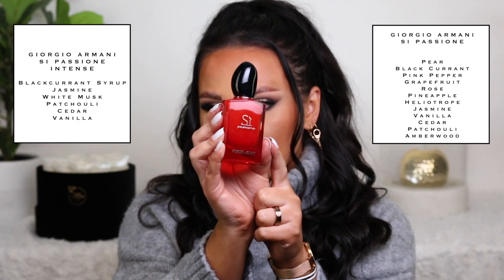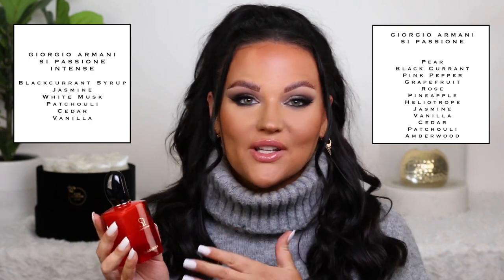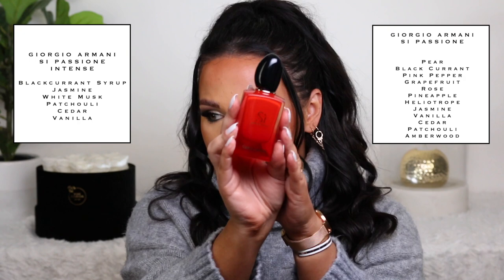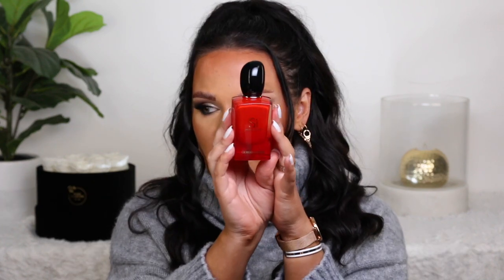While we're on Giorgio Armani, I wanted to talk about the new Sì Passione Intense. I loved the original Passione to the point where I liked it more than the original Sì — I really loved it. But they came out with the Intense version and I do not like this one. There's something about it — I feel like I pinpointed that it was too woody, the cedar in it. It's just something strange to me and how it smells. Too different from the original in my opinion. The new Intense version is a fruity, woody, powdery scent, and I dislike anything too woody and powdery mixed with fruit. It's just not for me.